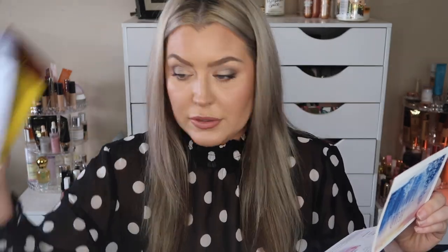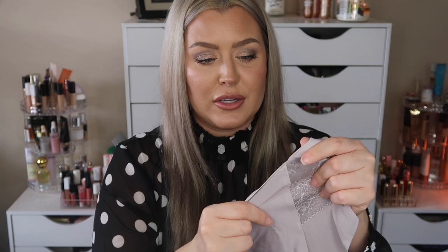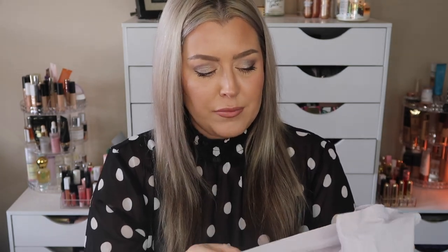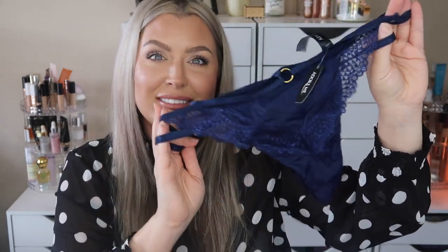Then we've got our little britches in here. You can let them know what styles you're interested in. This one is really cute - I love the material, it's a stretchy seamless-feeling material. And then we've got what I always call the 'keep the husband happy' - I'm singing the thong song! Really cute, and they are very nice quality.